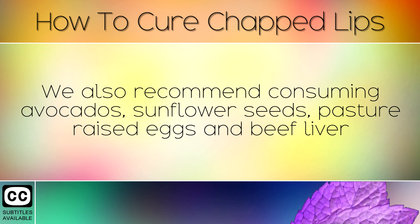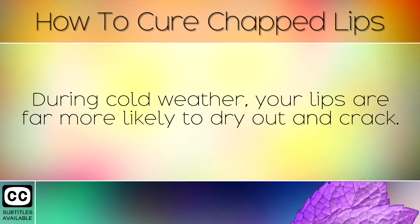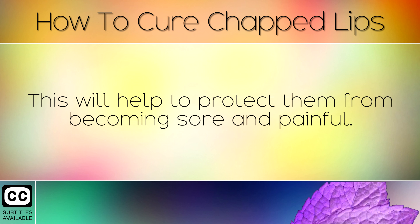We also recommend consuming avocados, sunflower seeds, pasteurized eggs and beef liver to load up on Vitamin A and Vitamin E, which may also help to protect your delicate lips. During cold weather, your lips are far more likely to dry out and crack. Always coat your lips with coconut oil or petroleum jelly before going outside in the winter. This will help to protect them from becoming sore and painful.